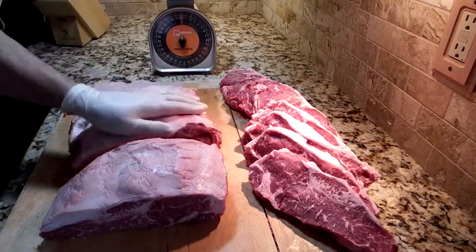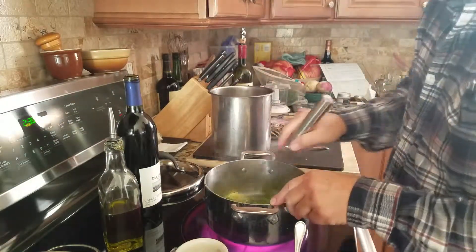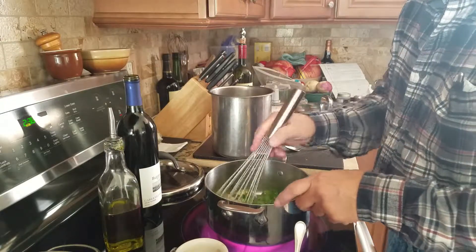Now to prep this roast here, I'm actually going to take some of the fat and put it back on the meat, and then I'll add some stock once it's reduced with some red wine.